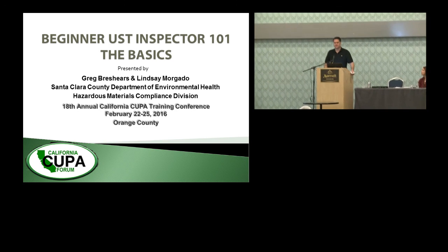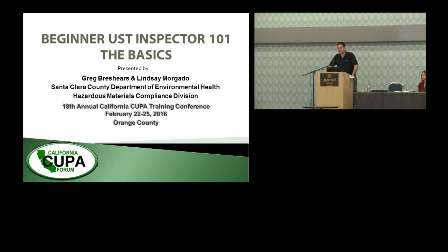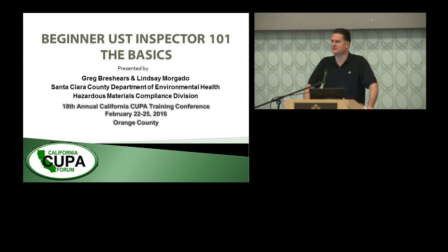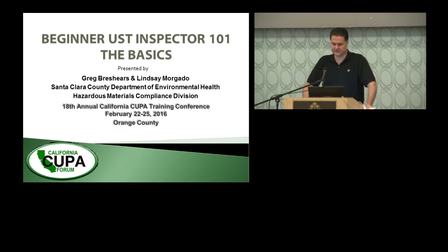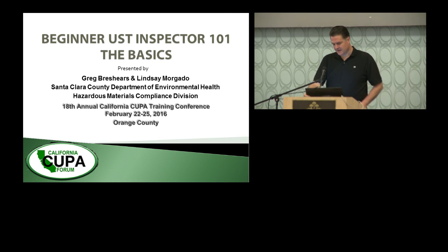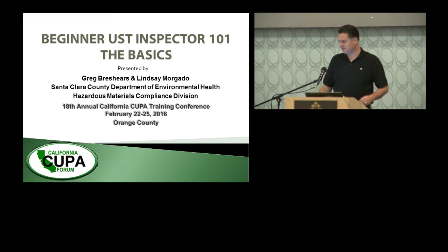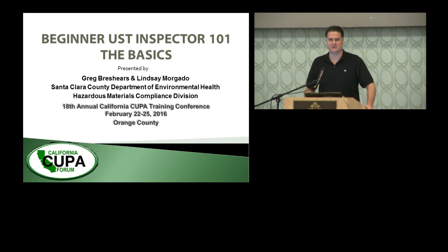Hi, good morning everybody. Welcome to day one of the CUPA conference. We're here to have a fabulous UST time. I read the description of the course and it looks like it's going to be wonderful and exciting, so we'll try and live up to that. I am Greg Beshears with Santa Clara County CUPA. I'm a senior hazardous material specialist. I've been doing underground tanks for a while, so hopefully I can answer at least any questions the beginner's class will throw at me.